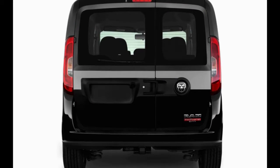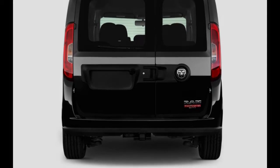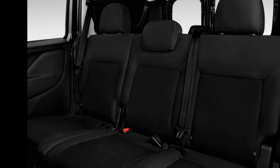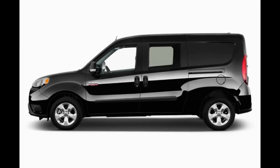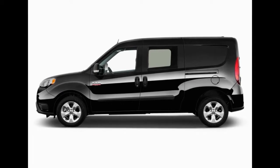In our eyes, the Pro Master City that makes the most sense is the least costly model. The SLT trim, with its painted bumpers, upgraded upholstery, and standard navigation, can get expensive.